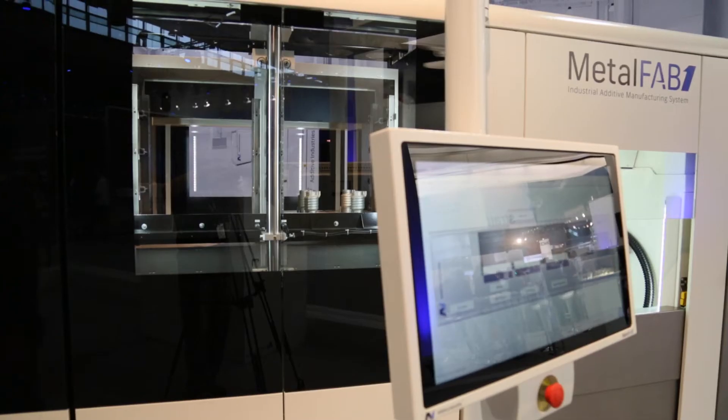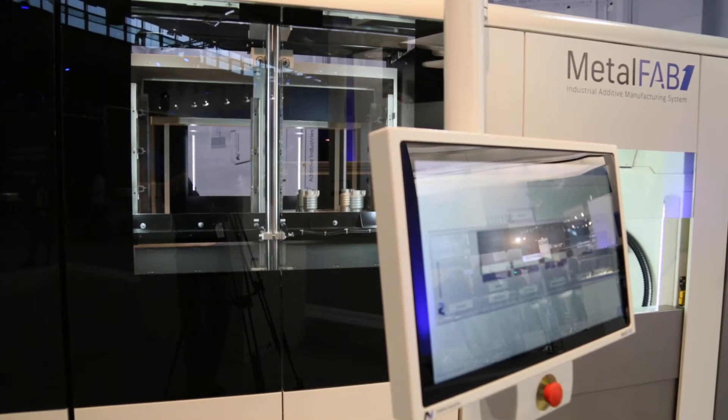The machine behind you is a very large one, but am I right in saying the system is modular? Yes, it's a fully modular system, but it's also integrated. You can start with three modules and expand from there if you need extra capacity or added functionality.